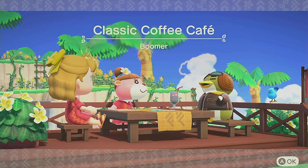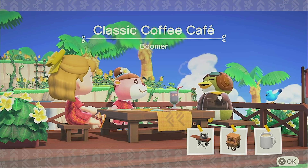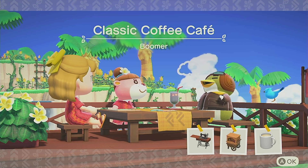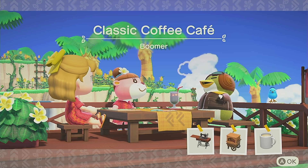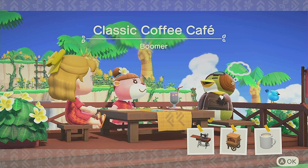I started off today's challenge with Boomer, who asked for a classic coffee cafe, and then he had the old sewing machine and the muse and all that. I was so confused — I just couldn't work with it.